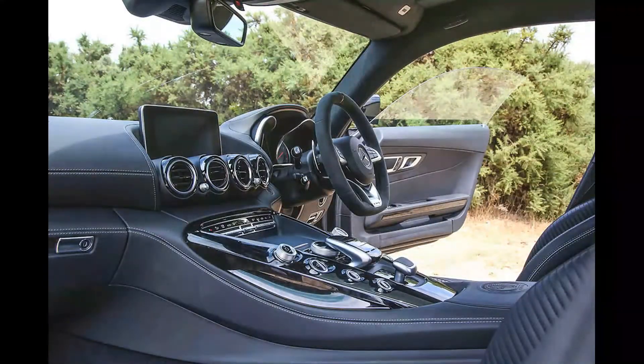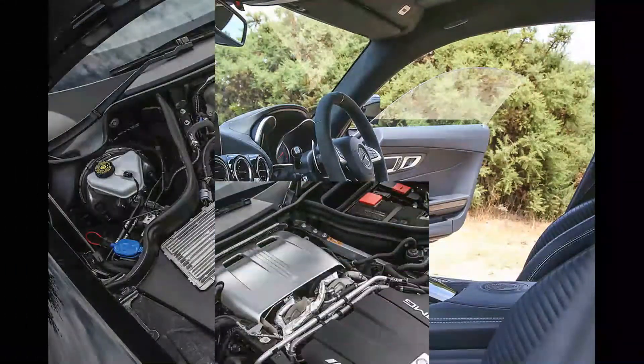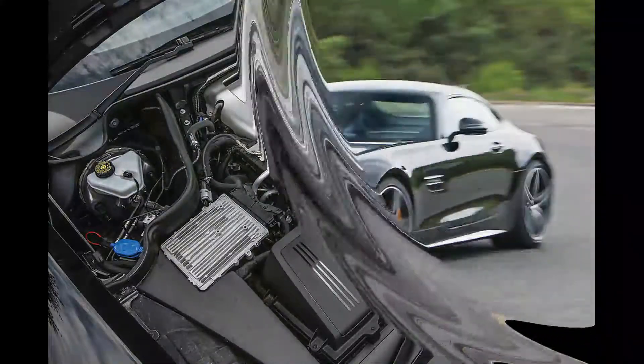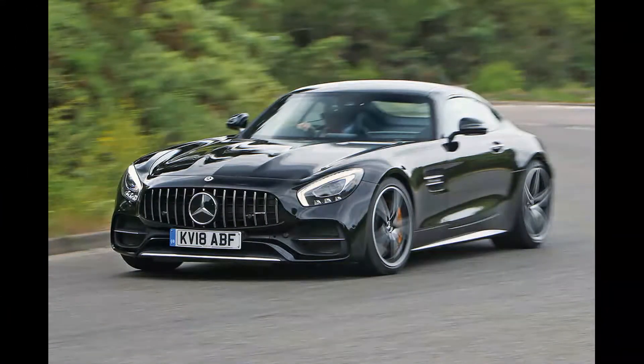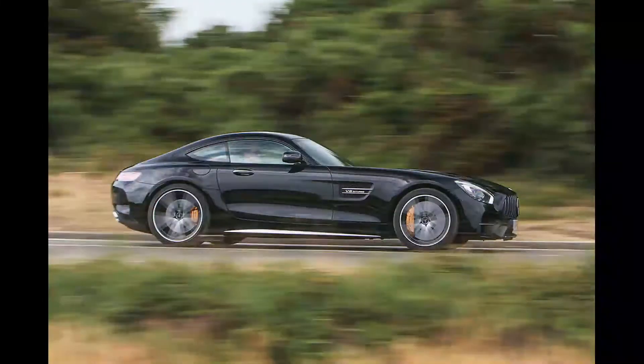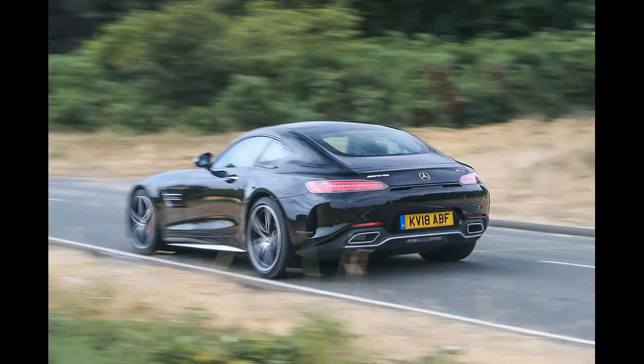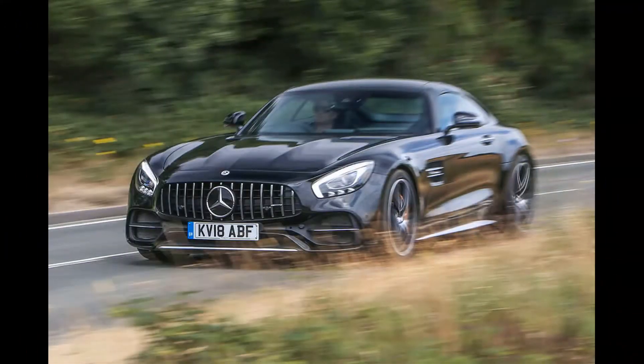So purposeful, in fact, that you might wonder what might be required to loosen the vast rear contact patch. The answer is the same dry-sumped, twin-turbocharged 4.0-litre V8 found elsewhere in the range. For the GTC it develops 550 bhp, bridging the gap between the GTS and GTR and outgunning Porsche's 911 Turbo. This 7,000 rpm M178 engine remains a spectacular device — low on lag, linear in delivery, and flexible.